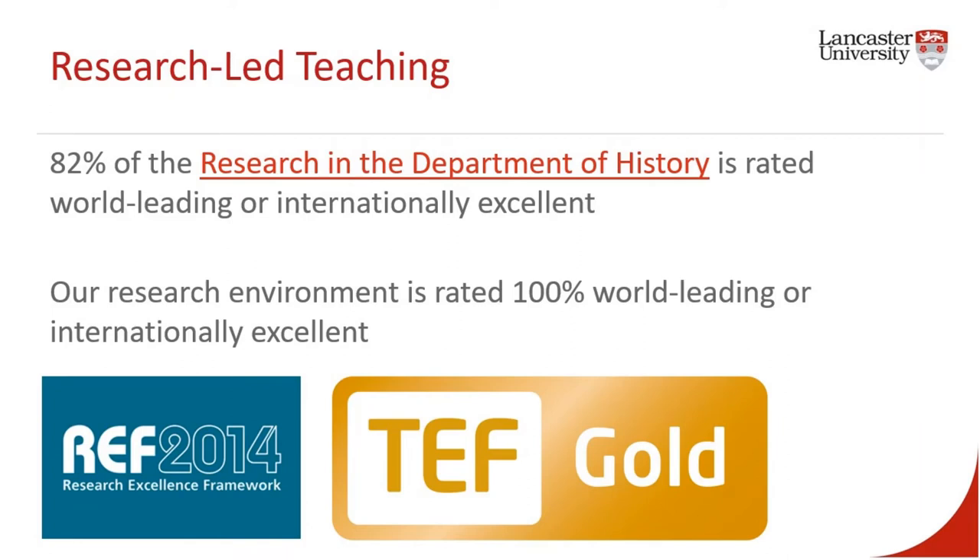All of us are active researchers in our chosen fields. I'm a historian of modern South Asia and I teach modules on Imperial History, on Gandhi's leadership of the Indian Freedom Movement and on Indian Art History and Archaeology. We all teach our own specialisms through a selection of optional modules that you can take in your first, second and third years.